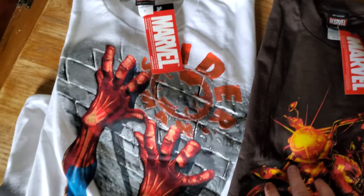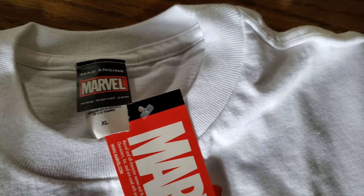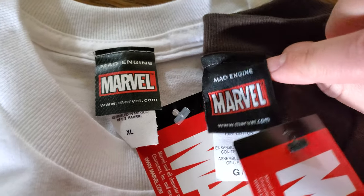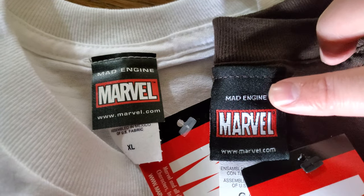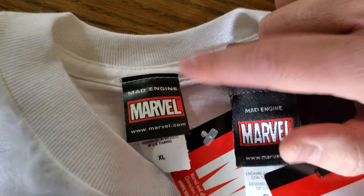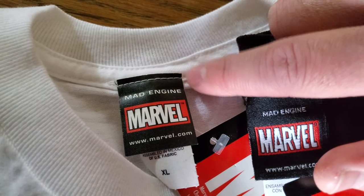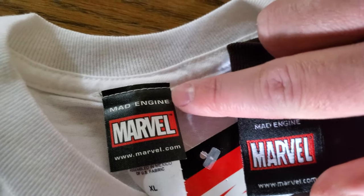So here we have a very early Mad Engine tee. I'll show you the subtle differences in the tags themselves. This brown one is a Ghost Rider — this is a 2006-2007 — and this is the tag you'll most likely see. But look at the difference in the size of the print, the font, for the Mad Engine logo. This white one is a Spidey — this is a 2002. A lot of the early Mad Engines will have a timestamp on the shirt, but a lot of them don't.